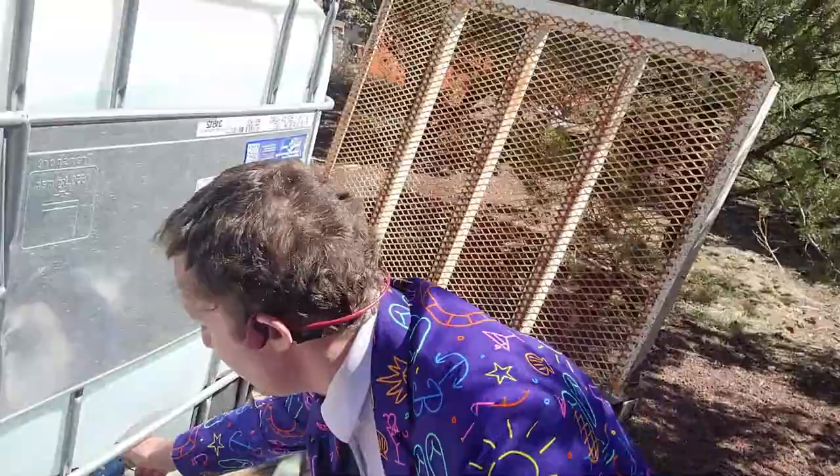Now I'm gonna open the tote's drain, located on the bottom side of this tote, and just like that, the water flows down from the tote on the trailer down into my cistern. I have two totes, so I'll do this twice, but that's it. My family now has water.